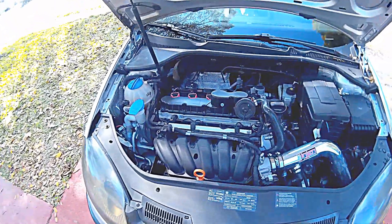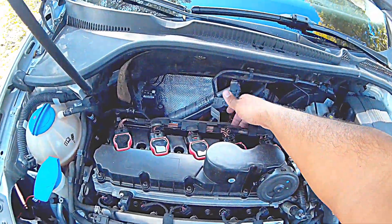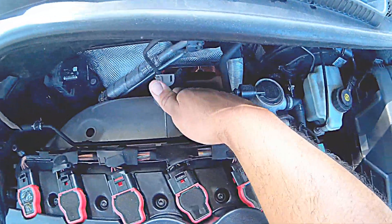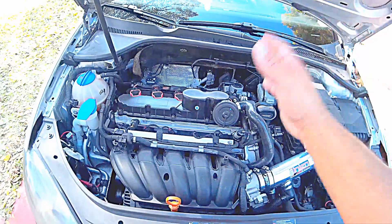The next thing I had to change was the valve cover — it was leaking from the back. That was about $155 in parts and I did the labor myself, so no labor fees.